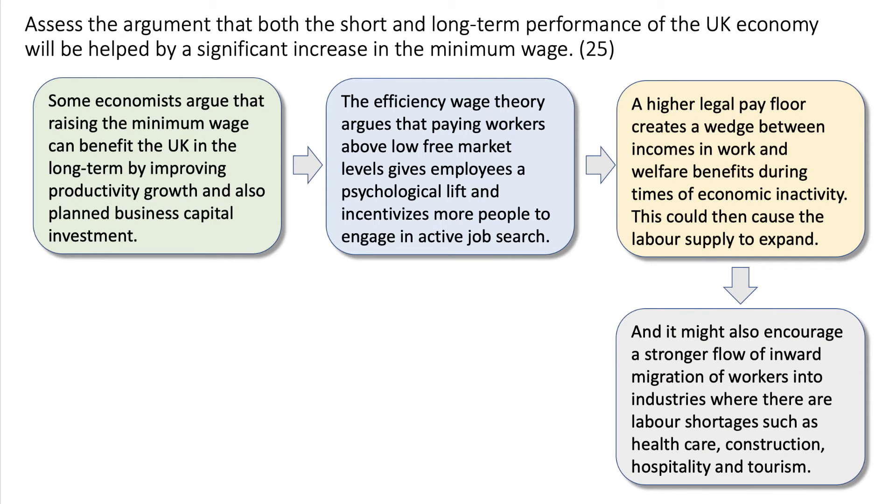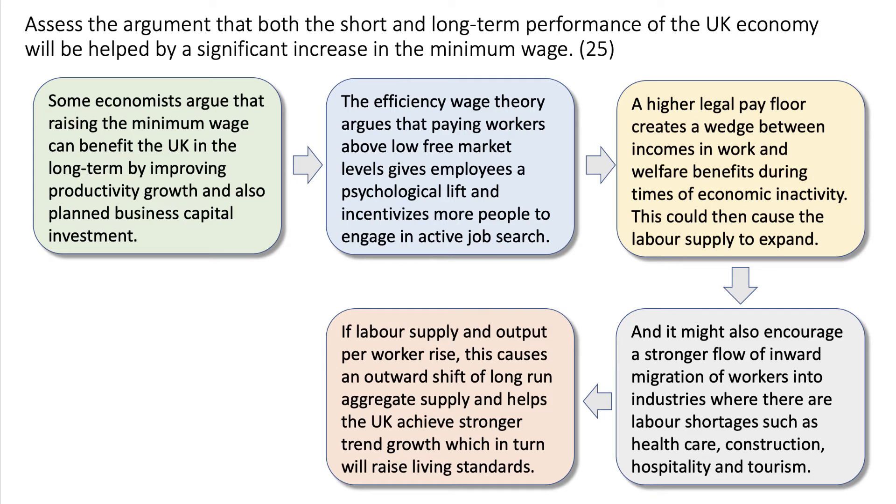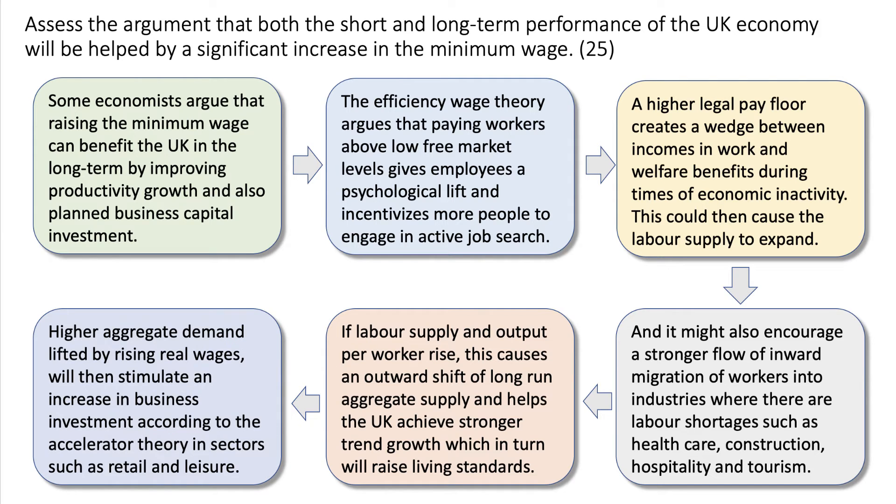It might also encourage inward migration of workers, which will be helpful in reducing labour shortages in industries such as healthcare, construction, hospitality, and tourism. If labour supply and output per worker go up, that causes an outward shift of long-run aggregate supply, helping the UK achieve stronger trend growth, which in turn raises per capita incomes. If there's a high level of demand lifted by rising wages, that could stimulate an increase in business investment according to the accelerator theory, particularly in sectors such as retail and leisure which have been struggling recently.